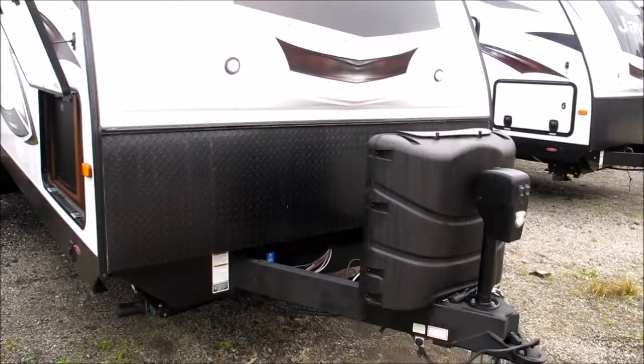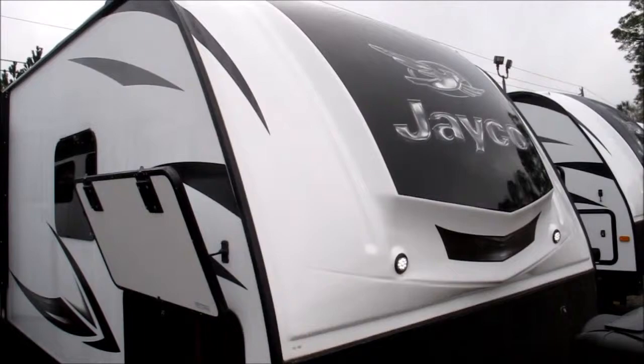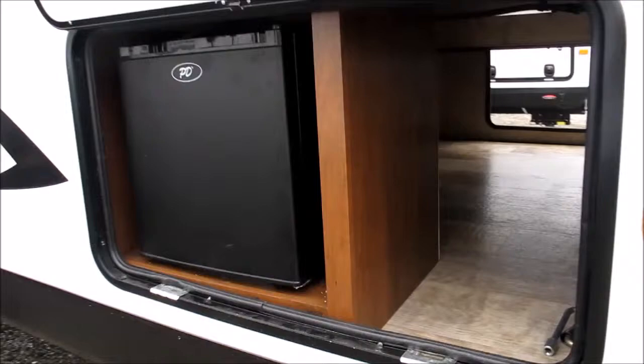Twin 30-pound propane tanks, a lighted power tongue jack, and stabilizer jacks in all four corners of this camper. It's got a one-piece fiberglass front cap with LED docking lights, and pass-through storage is equipped with a drink fridge.